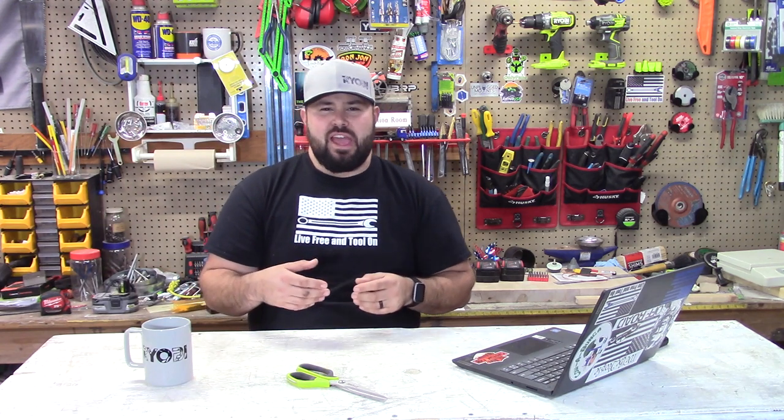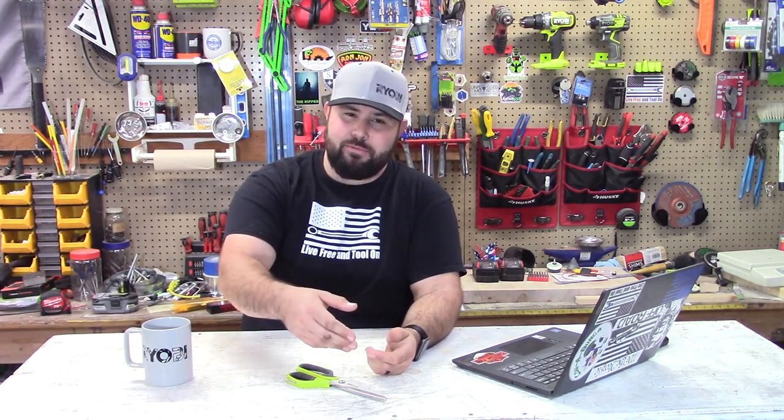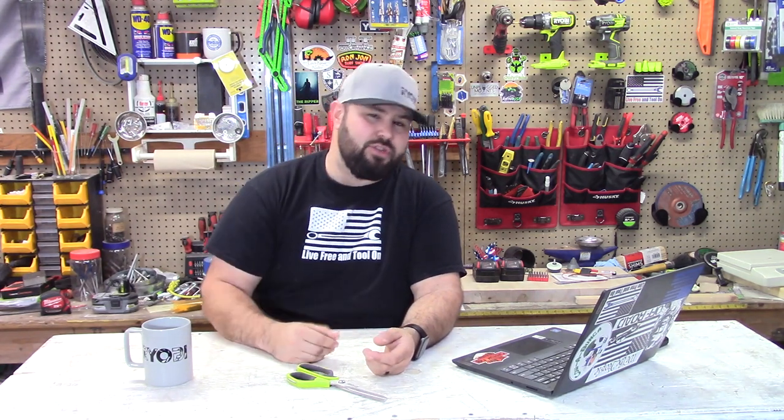Now we're heading over to the Ryobi Tools Fans page UK. This is Francis Cowell, and he's doing a wide-angle shot in his workshop. You can see he is surrounded — it's a sea of green all the way around him. He's getting it organized, and it's a really cool setup. I love how he has everything around him. It just shows he has pride in the Ryobi brand. Thanks for showing this picture — love to see this type of stuff. Keep it up.